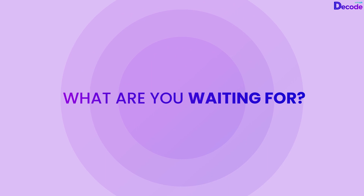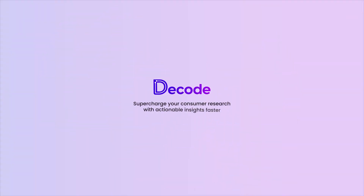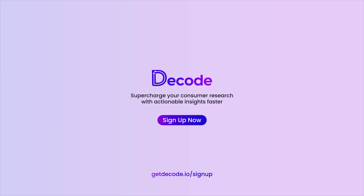So, what are you waiting for? Make your consumer research experience seamless, collaborative, and scalable with Decode. Talk to our experts today.